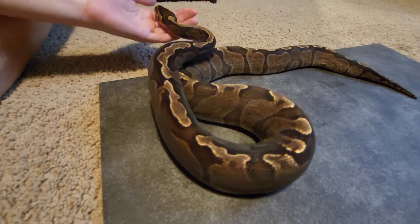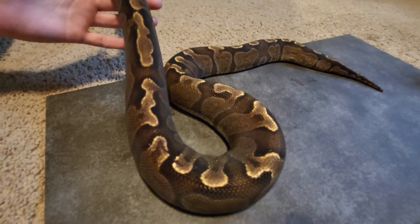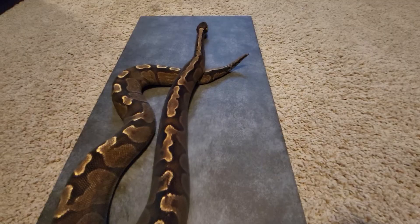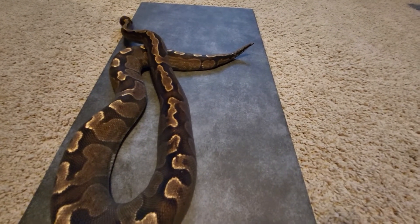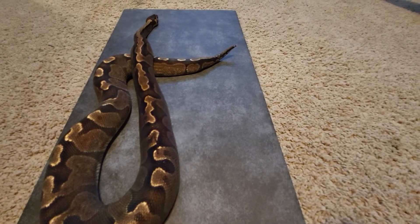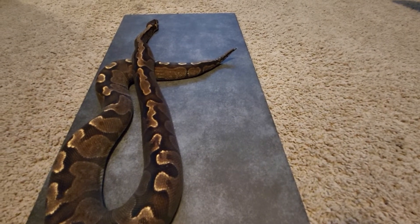He needs a name too. He's pretty curious right now — we just brought him in here. He's still going to be in quarantine. As y'all can see, he's pretty curious, all over the place. But we got another brood male to help us do some work.